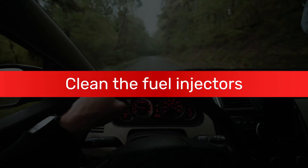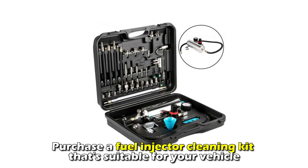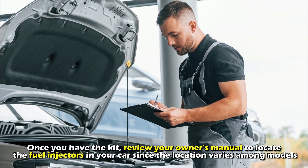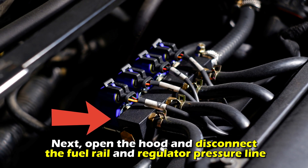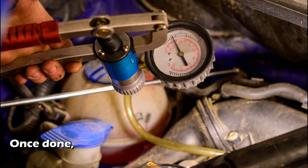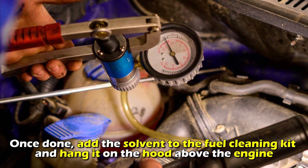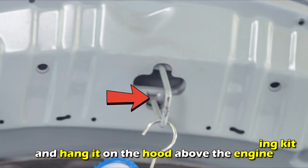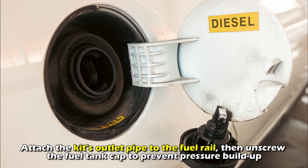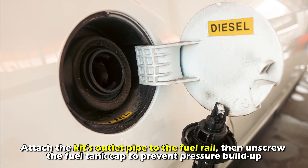To clean the fuel injectors, purchase a fuel injector cleaning kit suitable for your vehicle. Review your owner's manual to locate the fuel injectors, since their location varies among models. Open the hood and disconnect the fuel rail and regulator pressure line — note that not all cars have a fuel regulator pressure line. Add the solvent to the fuel cleaning kit, hang it on the hood above the engine, and attach the kit's outlet pipe to the fuel rail. Then unscrew the fuel tank cap to prevent pressure buildup.